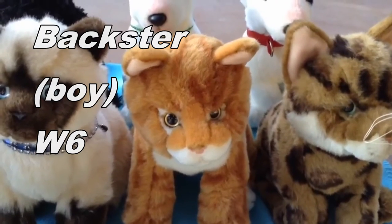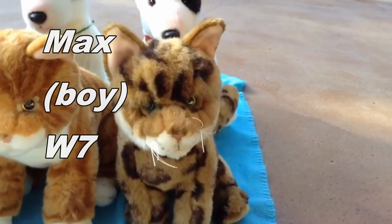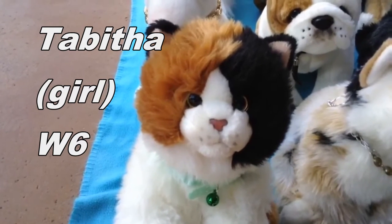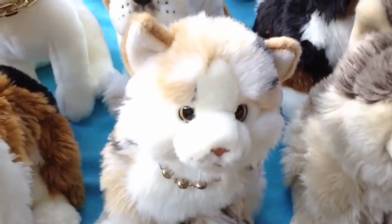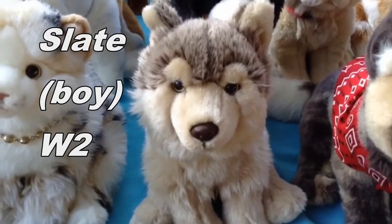This is Baxter, the Webkinz Signature Orange Tabby cat, and he belongs to Webkinz6. This is Max, the Webkinz Signature Bengal cat, and he belongs to Webkinz7. This is Tepitha, the Webkinz Signature Calico cat, and she belongs to Webkinz6. This is Paris, the Webkinz Signature Marble cat, and she belongs to Webkinz2. This is Slate, the Webkinz Signature Timberwolf, and he belongs to Webkinz2.